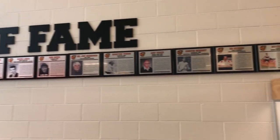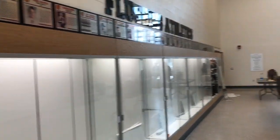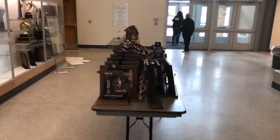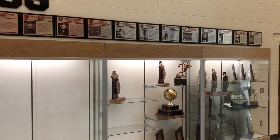This is the lobby with the Hall of Fame. You can see the trophy case — they're getting ready to put all of the trophies and plaques and all that good stuff inside.